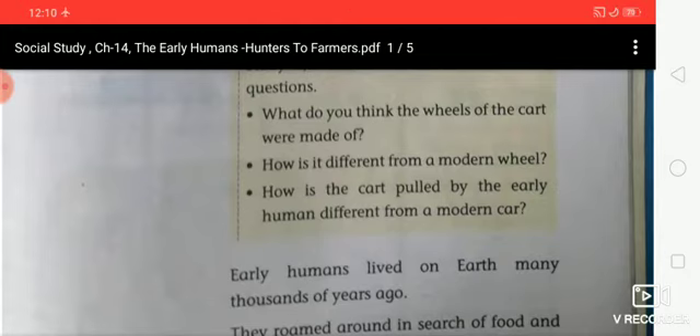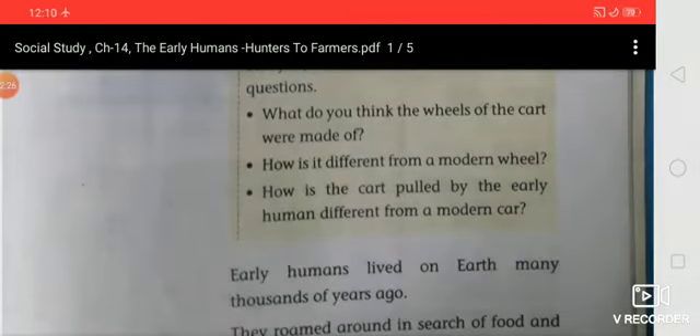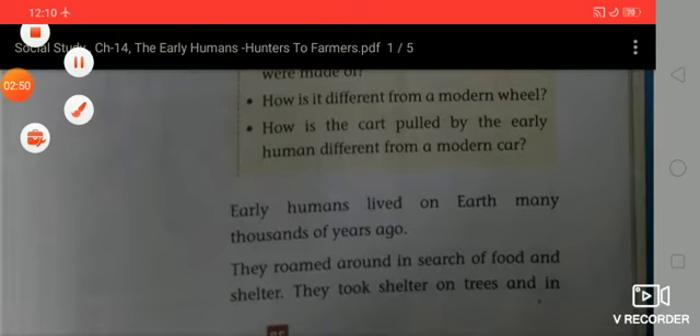Third question: how is the cart pulled by early humans different from a modern car? A modern car has oil engines. It runs on gas - that means CNG gas, petrol, and so on. So now let's start the chapter.